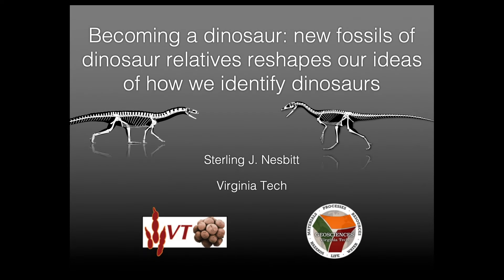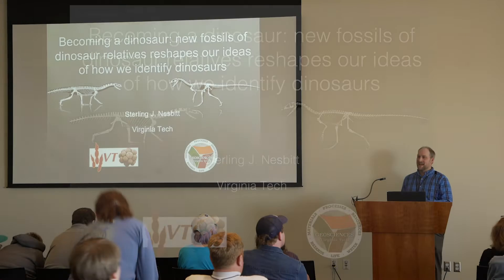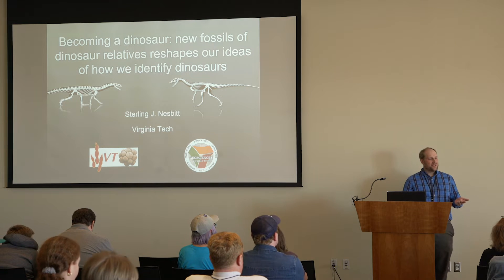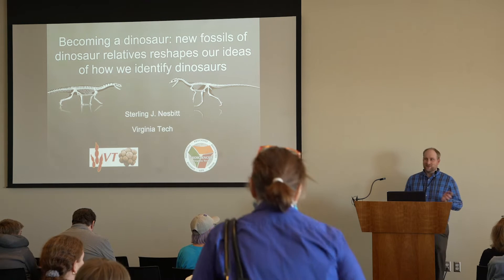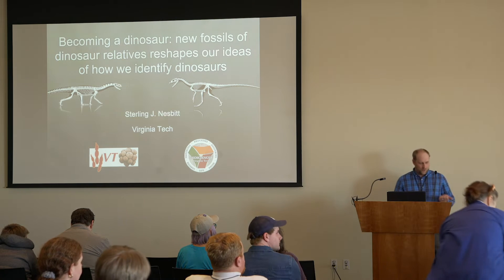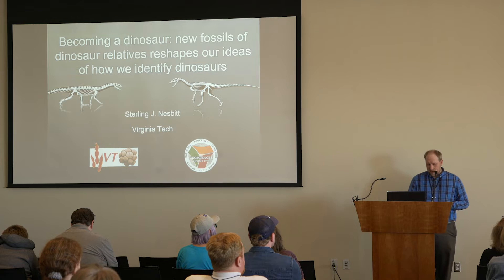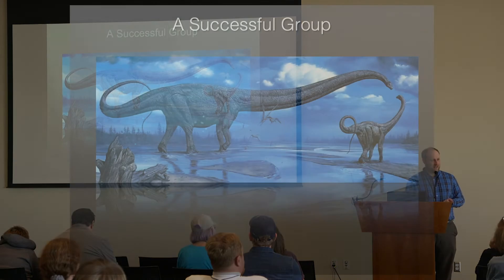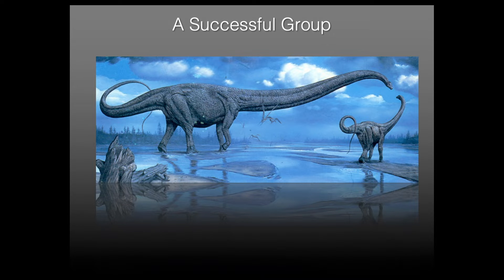Today we've heard about some terrible events that happened before dinosaurs appear and events that happened just after dinosaurs appear, animals that have converged on dinosaurs and vice versa, and also how dinosaurs grew and their closest relatives. But I want to focus today just on dinosaurs. Where do they come from and what do we know about them?